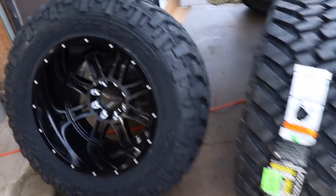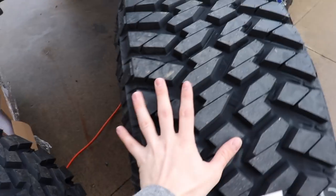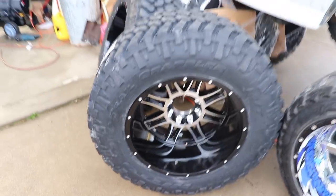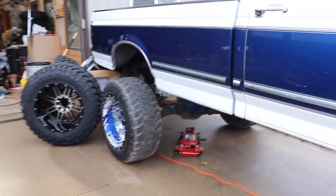Why hello there beautiful! Look at that — 1550 wides, 40s, 22 by 14s. It's gonna be a good day boys, it's gonna be a really good day.